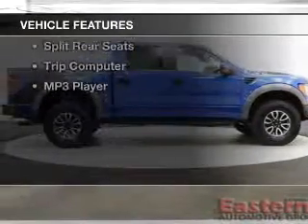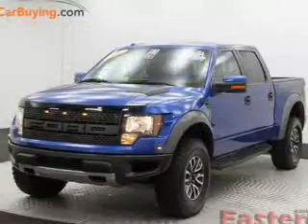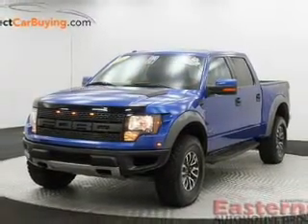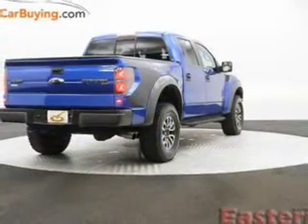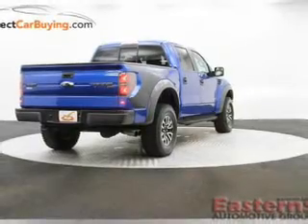The features include leather seats, Bluetooth connectivity, Ford Sync voice activation, Sirius XM satellite radio, digital audio input, tilt-and-telescopic steering wheel, cruise control, split rear seats, a trip computer, and an MP3 player.